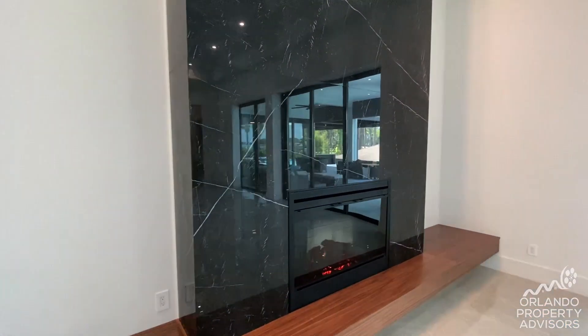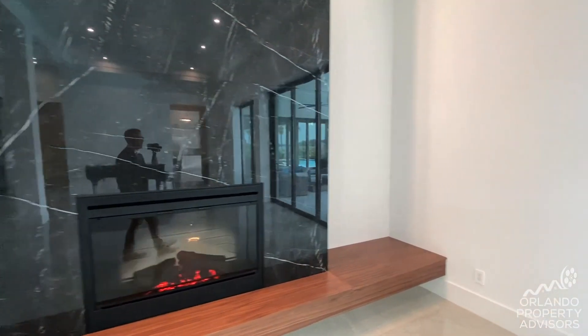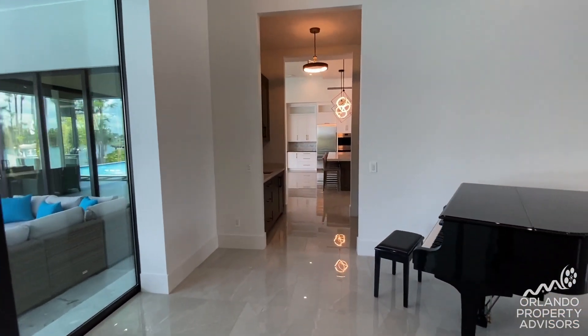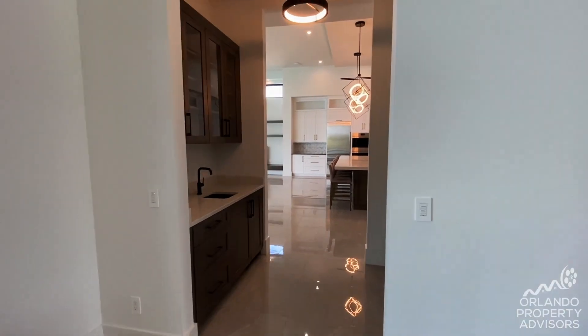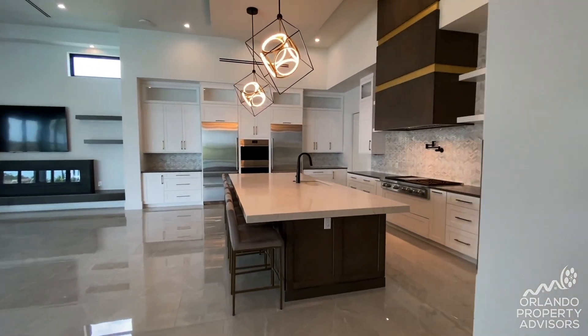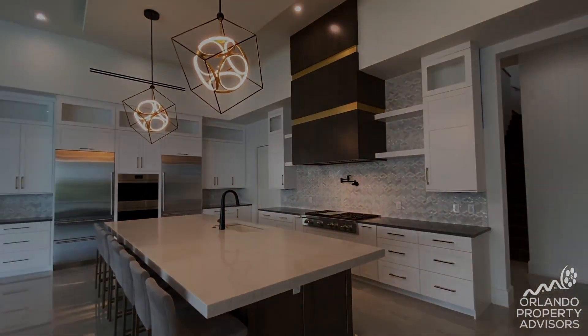Those fireplace slabs are 10 feet wide, stacked on top of each other. We have the 20-foot slider. And then heading through this butler's pantry — wow, look at that kitchen.